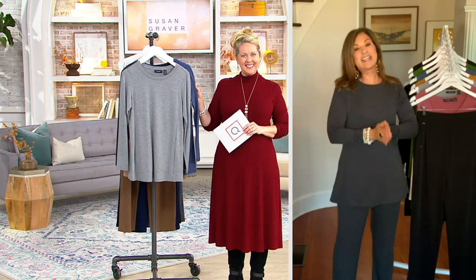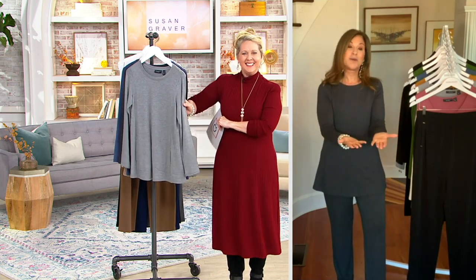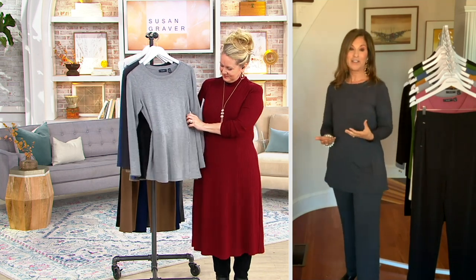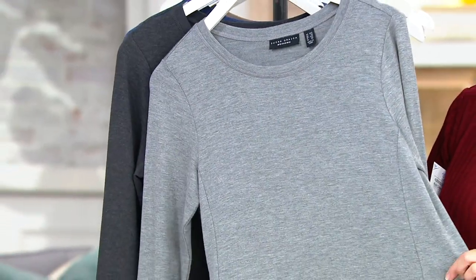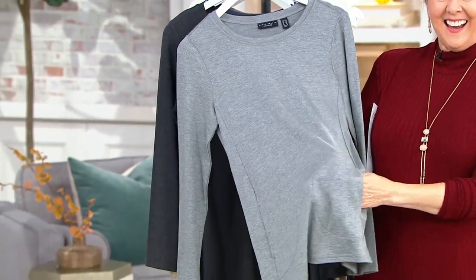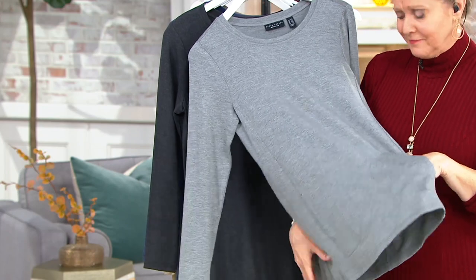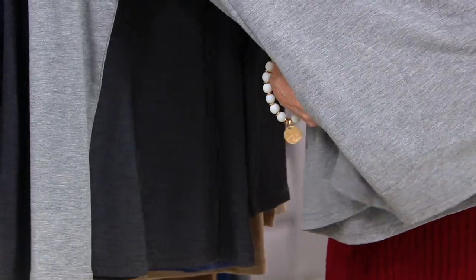I'm so happy that it's customer top rated — that means everything to me, and also to viewers. If you've never tried my clothing, if you've never tried clothing on QVC, get something that's customer top rated. Women took the time to say how much they love this. To me, it means it beat their expectations. We're nationwide and inclusive sizes, so everyone having loved this means so much.